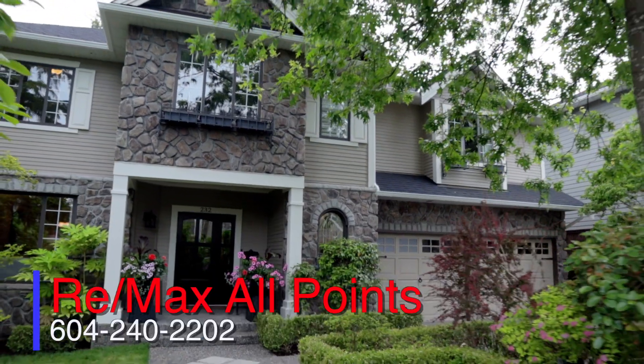I hope you've enjoyed this tour of this beautiful home at 232 Anthony Court in New Westminster. Please call your agent or give us a call and we'll arrange for a showing.